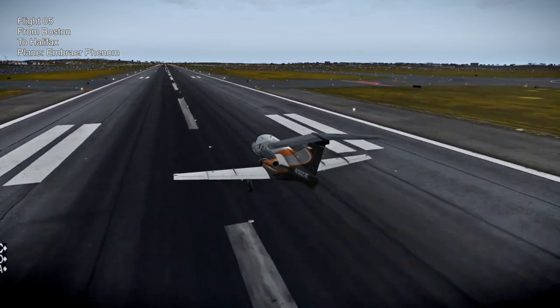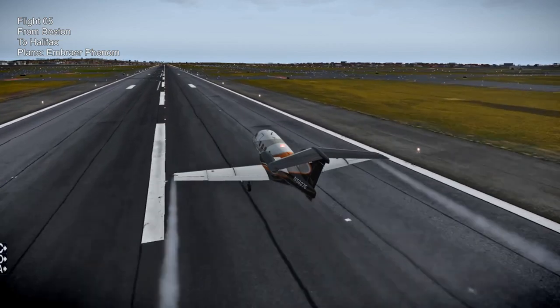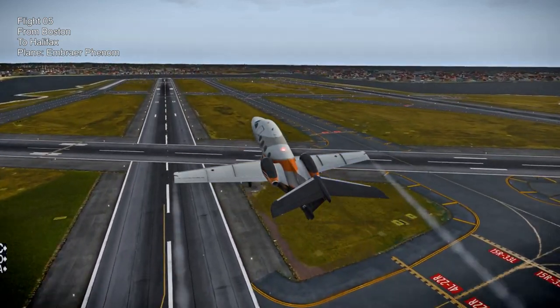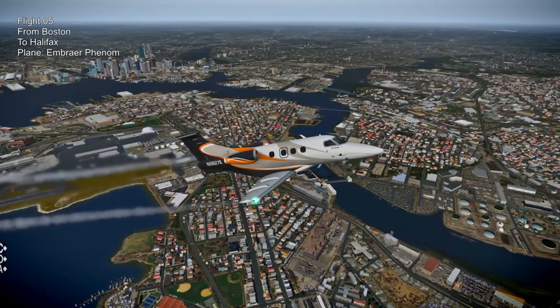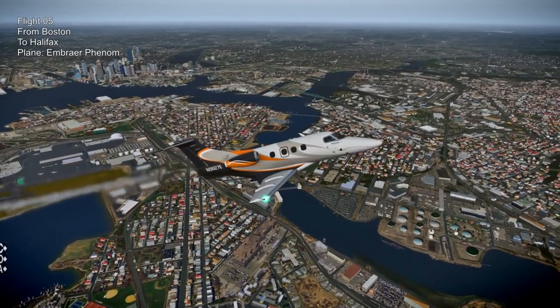Next up is the Carenado Embraer Phenom - this is a payware plane, an insufferably cute payware plane that I couldn't resist when it was on sale. The flight is 360 nautical miles from Boston to Halifax and takes about an hour with this plane. There's our final view of Boston as we climb.